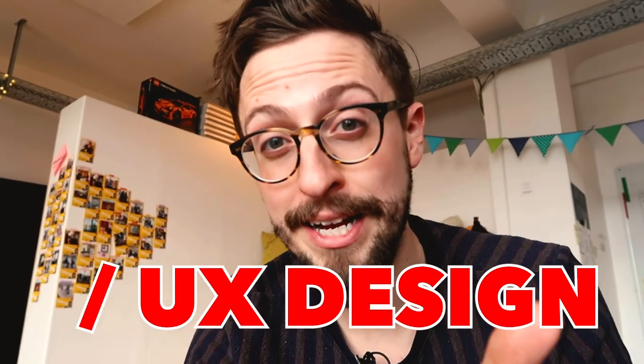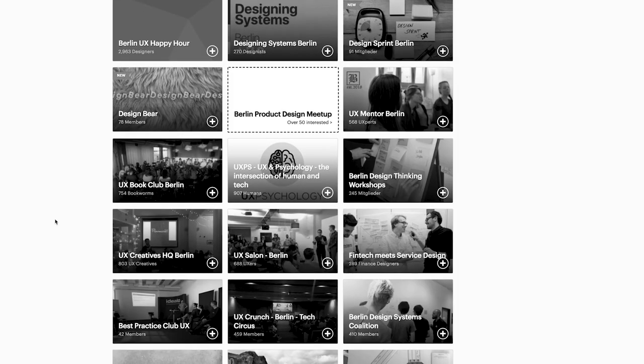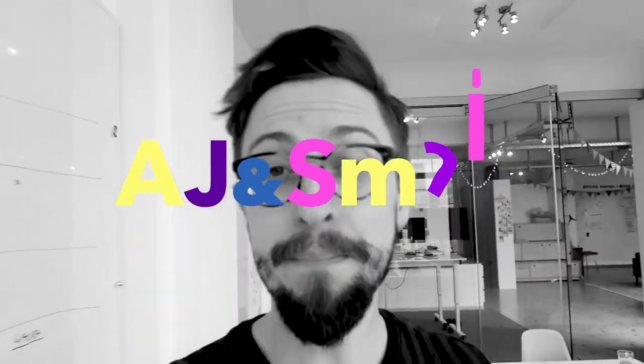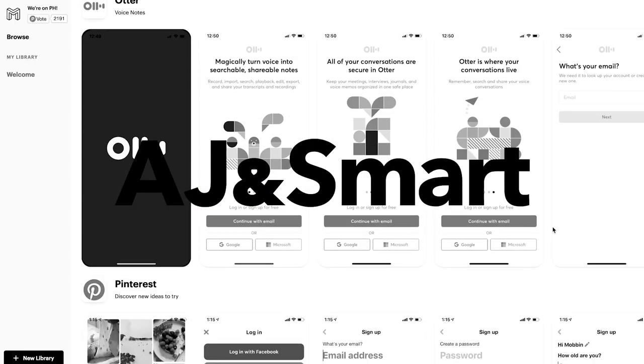Hey, my name is Jonathan and today I'm going to tell you how to get a job in product or UX design, even if you don't have a portfolio. A lot of people struggle with the idea that they have no experience and yet they're being asked, when they come in for a job interview, to show what they've done in the past. In this video I'm going to show you how to get around that.